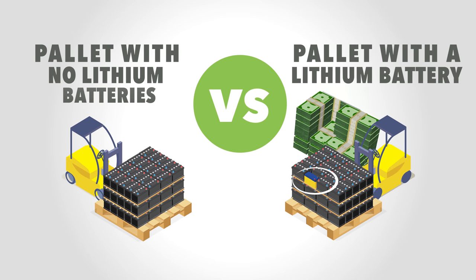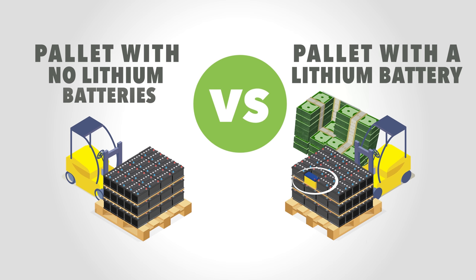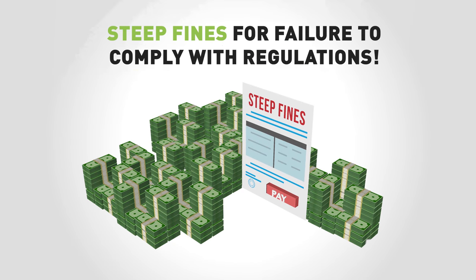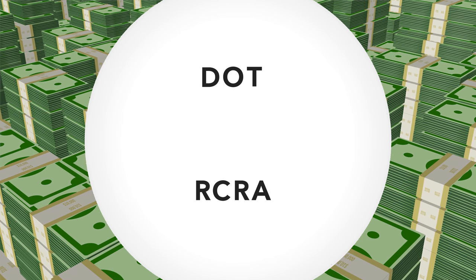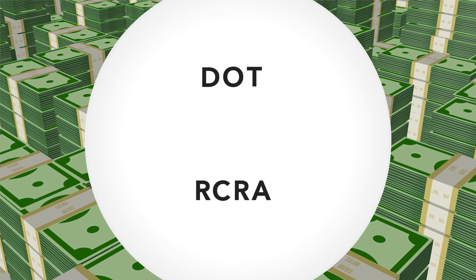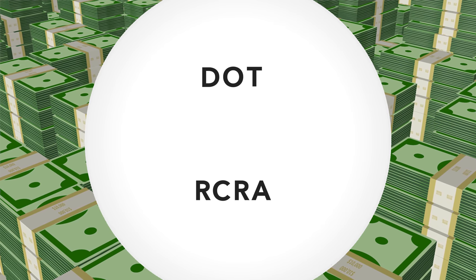This processing expense is nominal when compared to the consequences of including a lithium battery on a lead battery pallet. There are steep fines for failing to comply with regulations. When you sign the bill of lading, you are certifying that your shipment of lead batteries meets all the requirements of the Department of Transportation, or DOT, and the Resource Conservation and Recovery Act, or RCRA. One key requirement is that lithium batteries may not be included in your lead battery shipment. Failure to comply can result in fines for improper disposal and additional fines from government agencies such as the DOT and EPA.